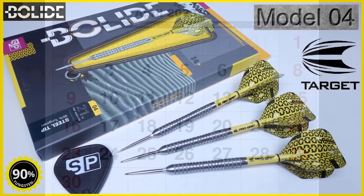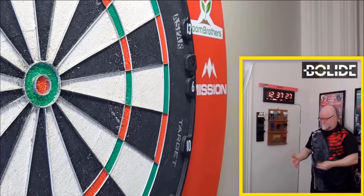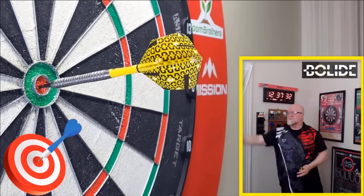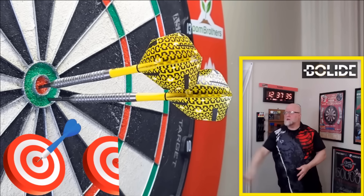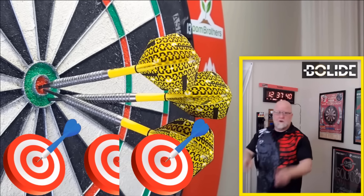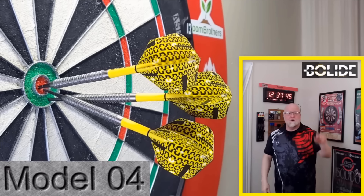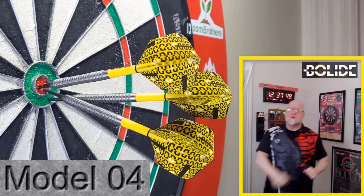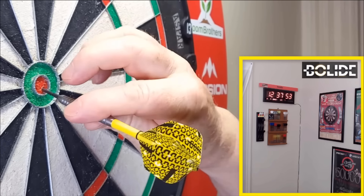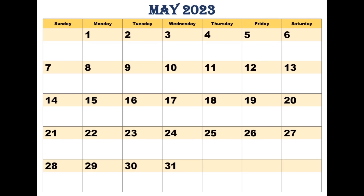Heading into April — easily one of my more favorite sets of darts for the entire year — the Target Bolide O4S. I think it was also one of my most watched videos for all of 2023. Target definitely killed it with the entire Bolide lineup. These O4S were something special — super affordable, 90% tungsten, and such a great set of darts. Slap on those Target Swiss Storm Points and you've got a near-perfect set. April: Target Bolide O4S.